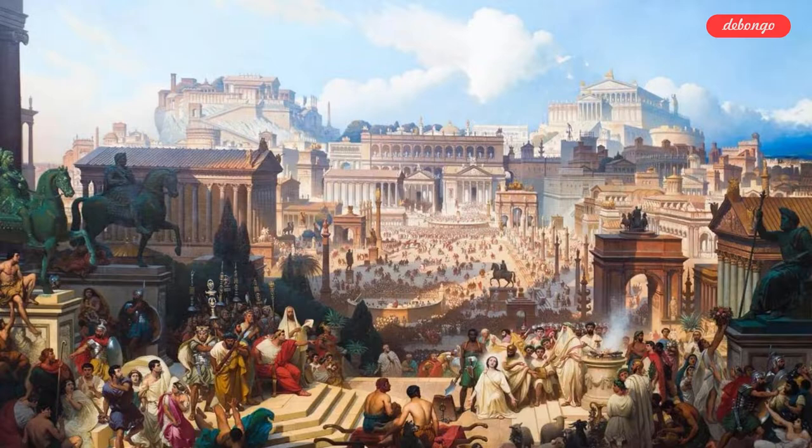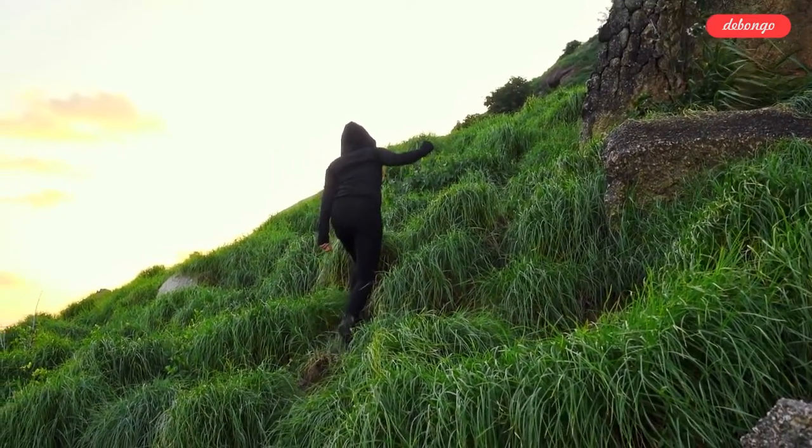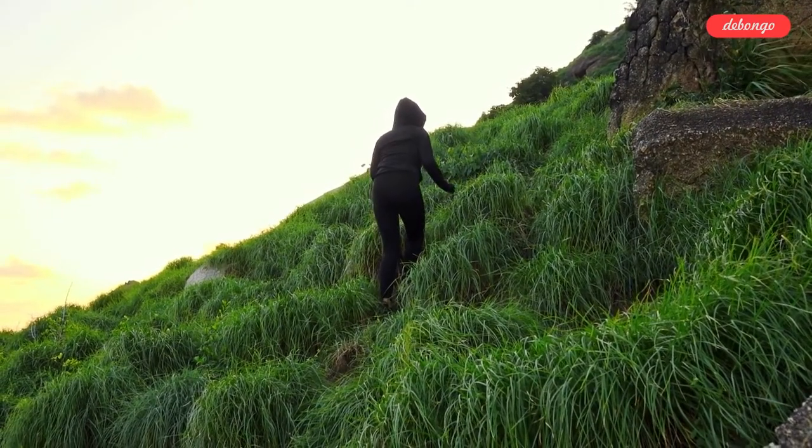When in Rome, do as the Romans do. Explore the city and find ancient history. You're walking around Esquiline Hill on a sunny day, and you've just had your third gelato.